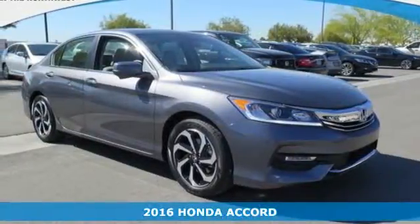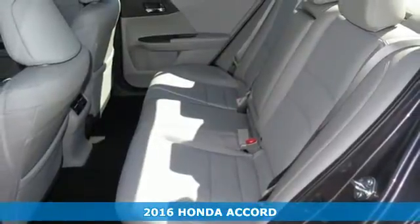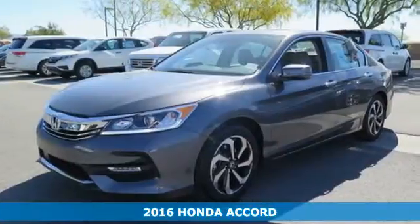Here's a 2016 Honda Accord. Luxury evolves inside the refined cabin of this plush Accord. The interior style updates are apparent,